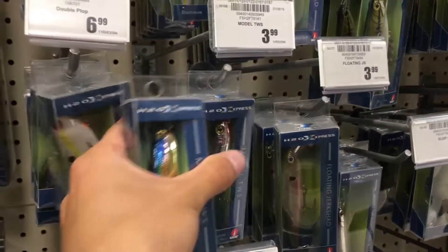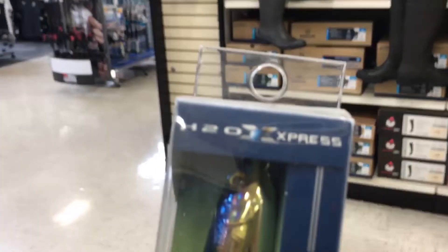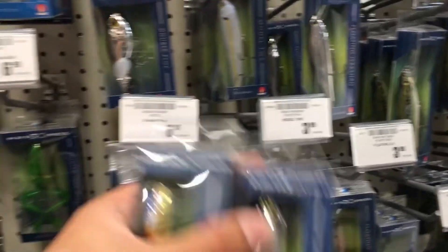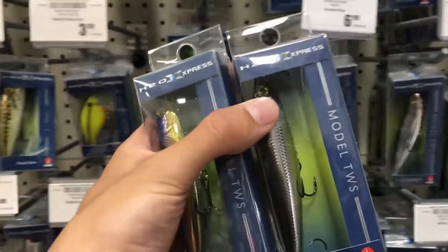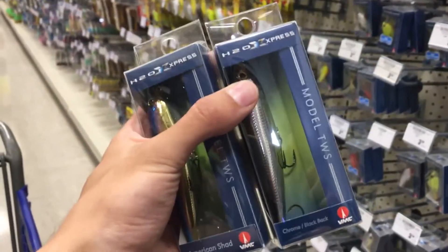This is four bucks, and I'm going to pick up this one as well. These are really good quality guys — I have used these lures before and I highly recommend them. They're pretty inexpensive and very high quality, and they come with VMC hooks. So if you guys have an Academy nearby, I highly recommend these. I have used them myself and they work well.